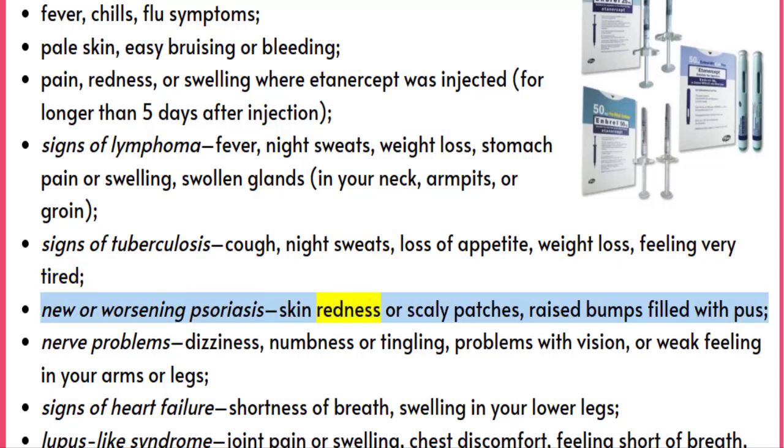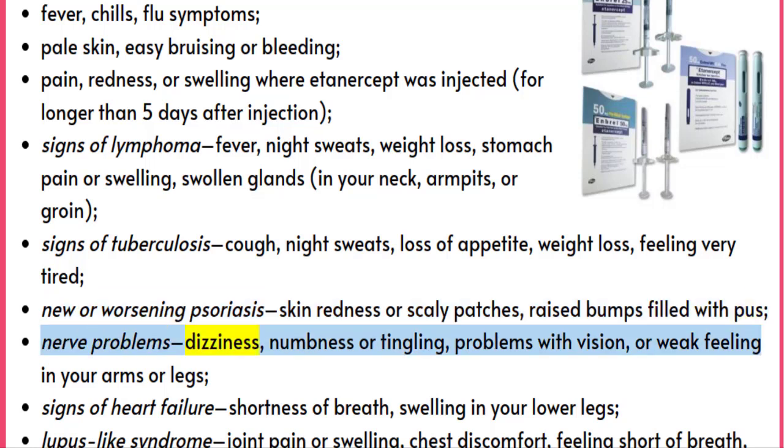New or worsening psoriasis, such as skin redness or scaly patches, raised bumps filled with pus. Nerve problems: dizziness, numbness or tingling, problems with vision, or weak feeling in your arms or legs.